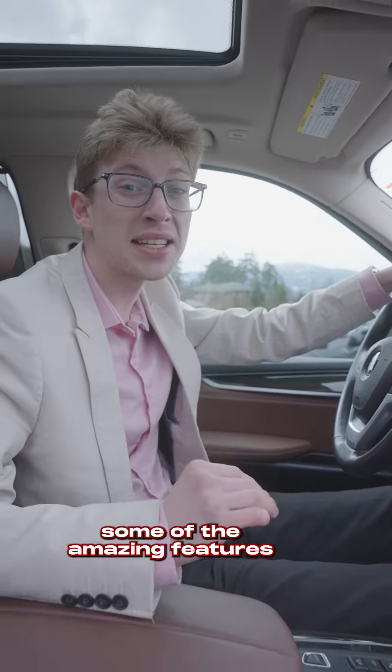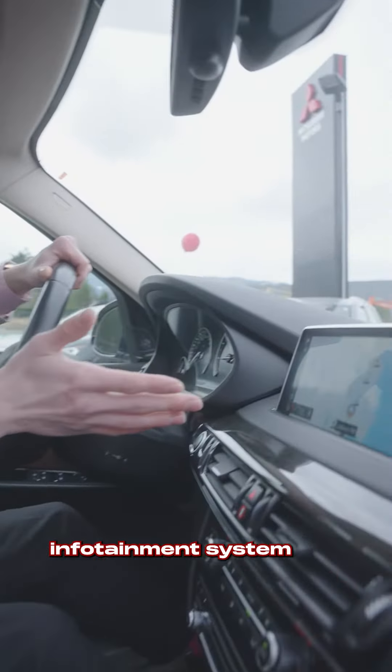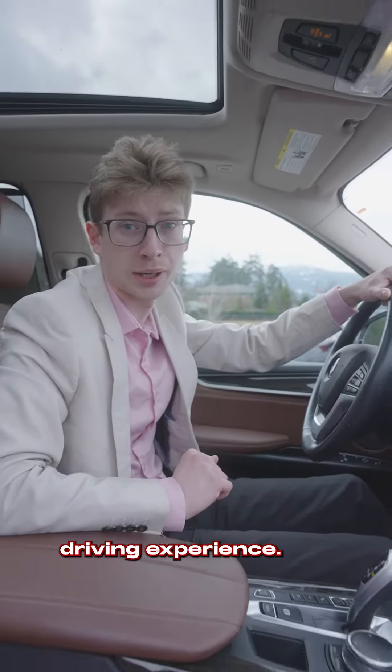Now that we're inside, I want to show you some of the amazing features that this premium BMW offers. Starting with the intuitive infotainment system and the premium leather seats, this BMW PHEV will take you to the next level in your driving experience.